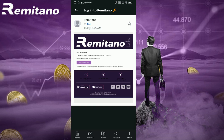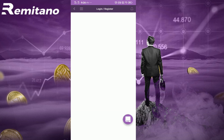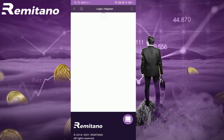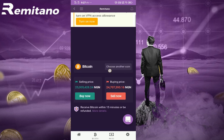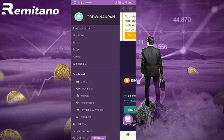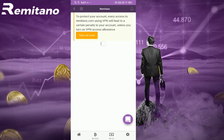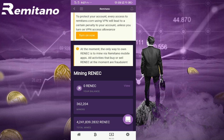This is my mail — it's showing the login email, so I'm going to click on 'Log me in to Remitano.' We are now on the dashboard. You just want to make sure you're not using a VPN. At the moment, the only way to own Renek is to mine via the Remitano mobile app — all activities that buy or sell Renek at the moment are fraudulent.